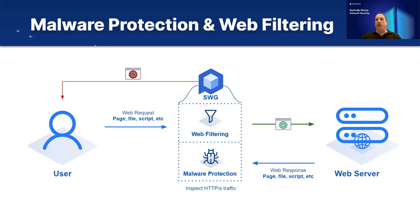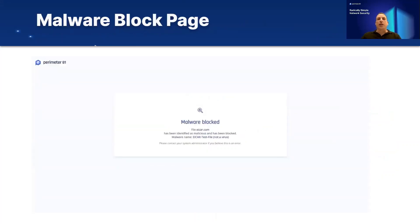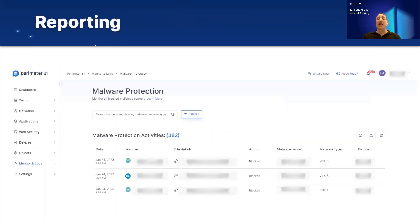Whether it's a web page, a file, or a script, any type of content that could be malicious is inspected. If it is legitimate, it will be transferred to the user so they can view it in the browser. If not, it will be blocked and the user will receive a notification. This is what the malware block page looks like — when the user tries to access or download malicious content, they will get a message indicating which malware was detected. It will also generate an event that can be viewed by the security team or IT manager, where all malwares detected across the entire network are shown and can be analyzed for further inspection and remediation.